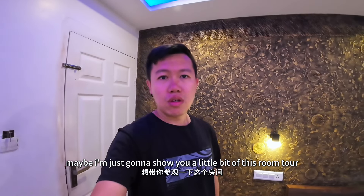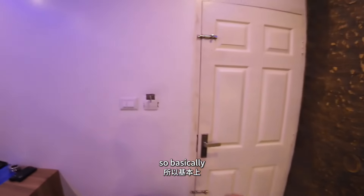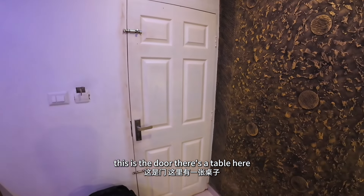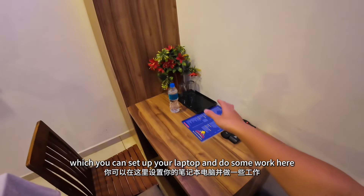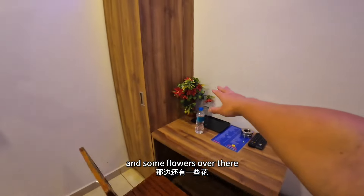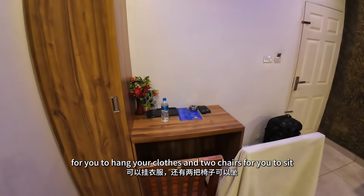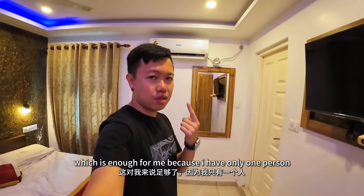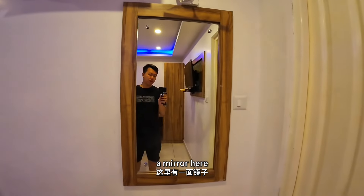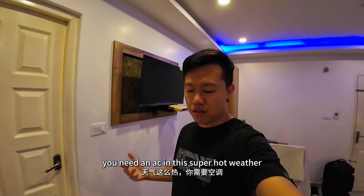Best budget hotel which you can find in this area. This is the door. There's a table here which you can set up your laptop and do some work. And some flowers over there. A small wardrobe here for you to hang your clothes, and two chairs for you to sit — which is enough for me because I have only one person, which is me. Mirror here. Of course there's an AC.